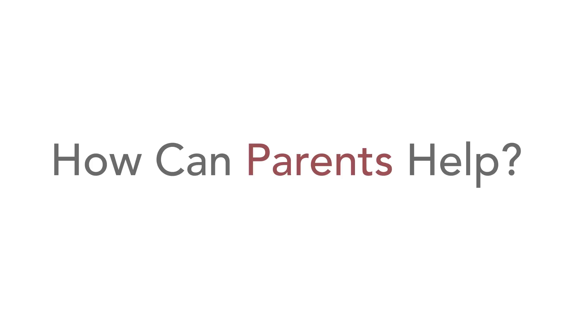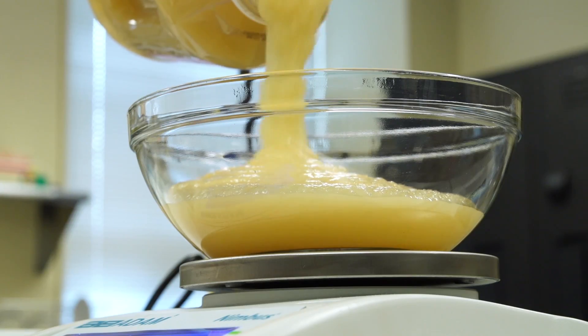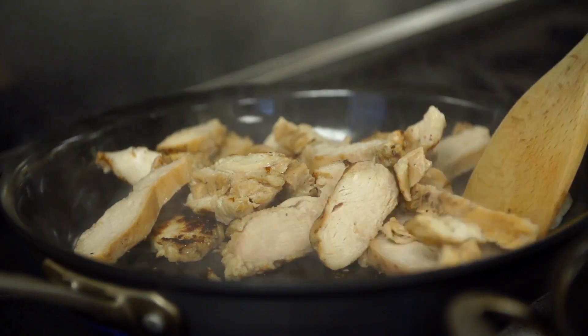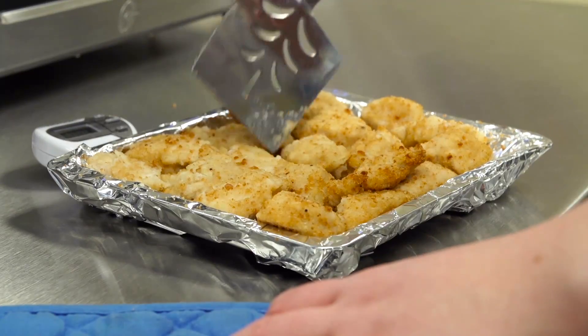The biggest takeaway message is that there are easy swaps to make. Choosing lower-fat milk instead of the higher-fat milk, unsweetened applesauce instead of sweetened applesauce, or grilled chicken instead of chicken nuggets — these are easy changes parents can make. The products are available to them, and they're not hard. And once you make the swaps to the healthier items, you don't have to worry about portion size as much.